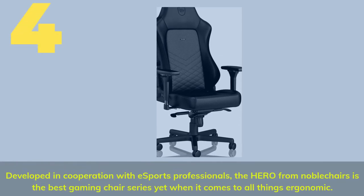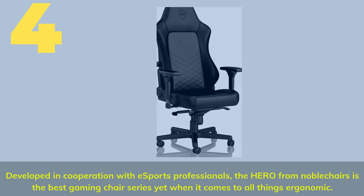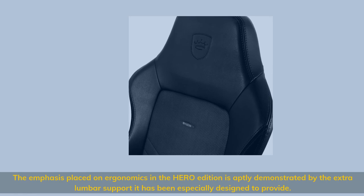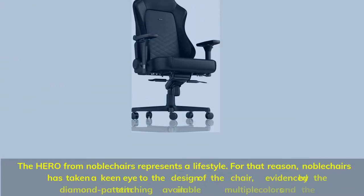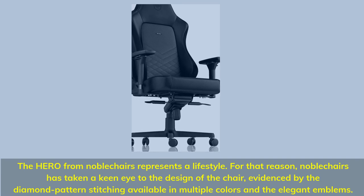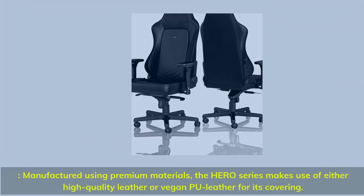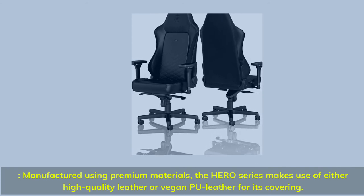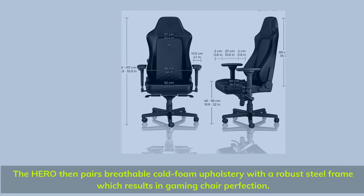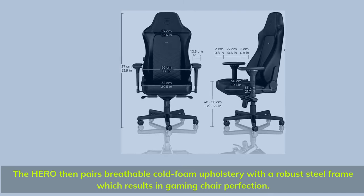Number 4. Developed in cooperation with eSports professionals, the Hero from Noble Chairs is the best gaming chair series yet when it comes to ergonomics. The emphasis placed on ergonomics in the Hero edition is aptly demonstrated by the extra lumbar support it has been especially designed to provide. Noble Chairs has taken a keen eye to the design, evidenced by the diamond pattern stitching available in multiple colors and the elegant emblems. Manufactured using premium materials, the Hero series makes use of either high-quality leather or vegan PU leather for its covering. The Hero pairs breathable cold foam upholstery with a robust steel frame, which results in gaming chair perfection.